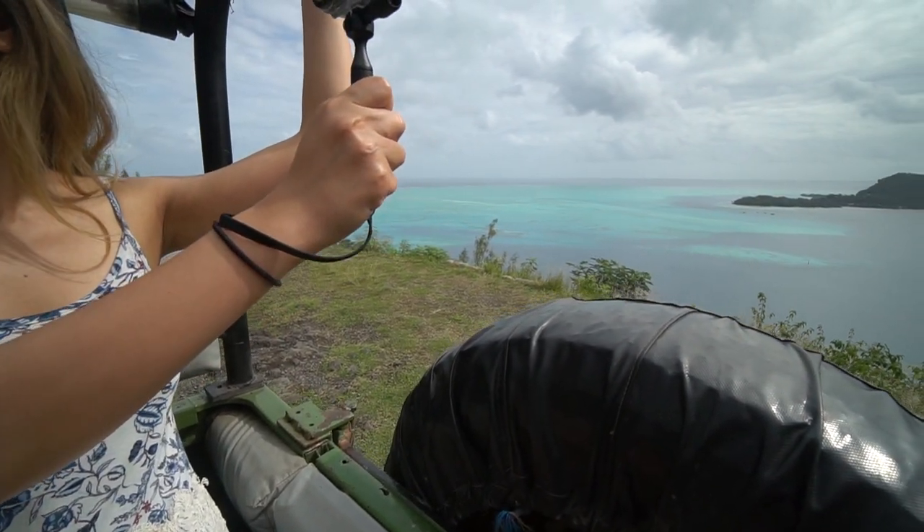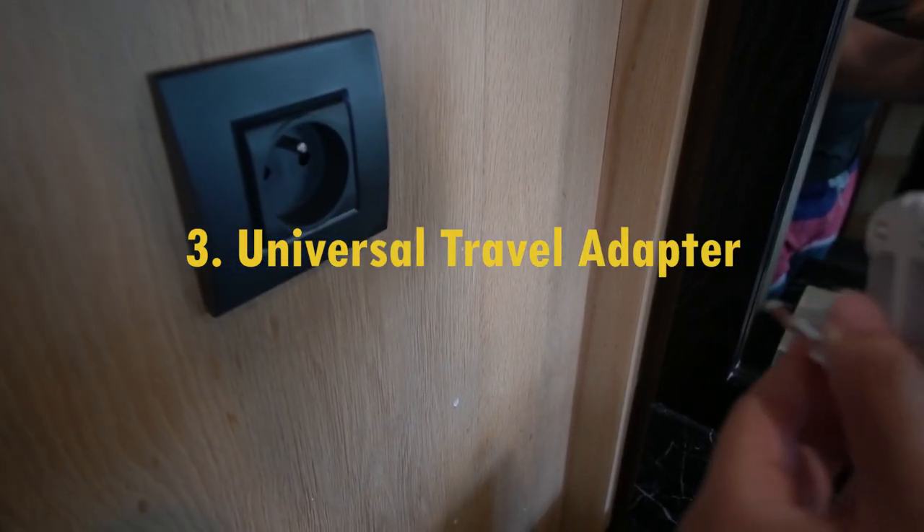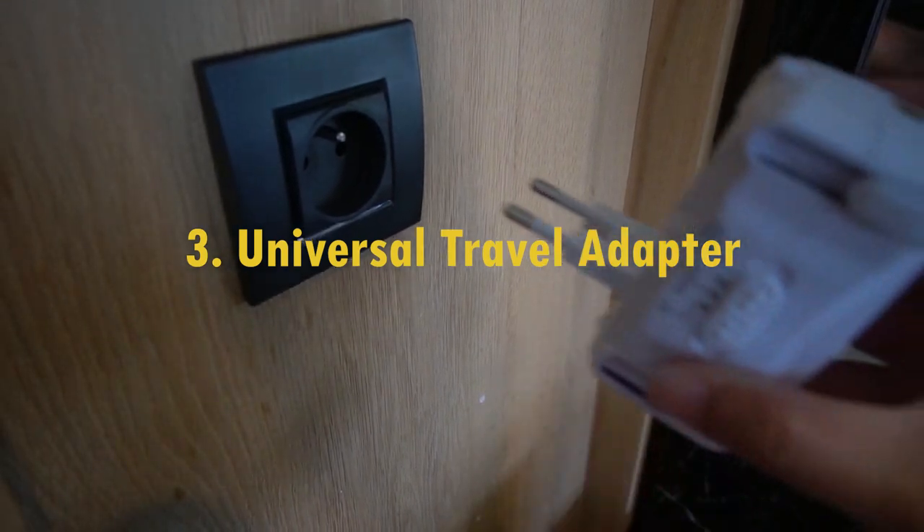I definitely recommend getting something with an arm strap so your camera doesn't fly away if the ride gets too bumpy. In order to charge all of your electronics, I recommend packing a universal travel adapter.